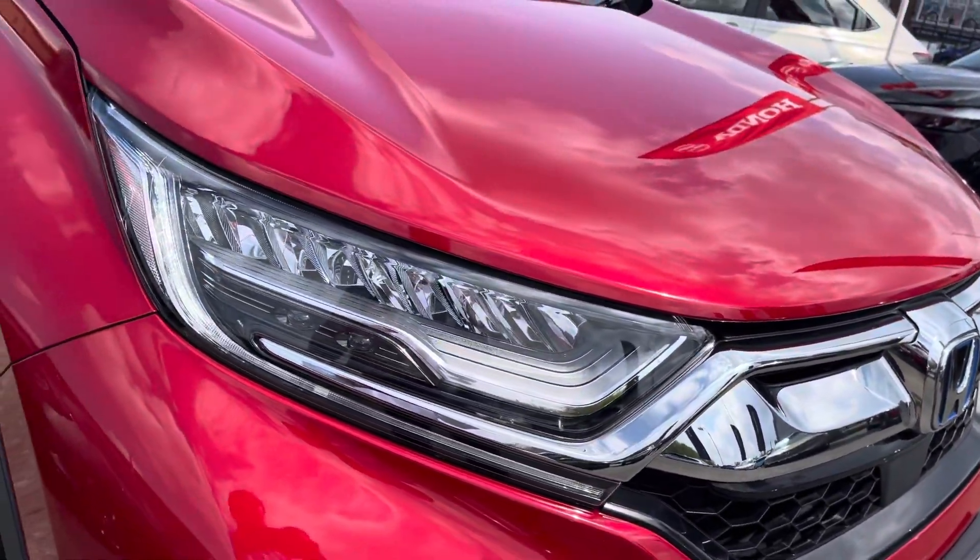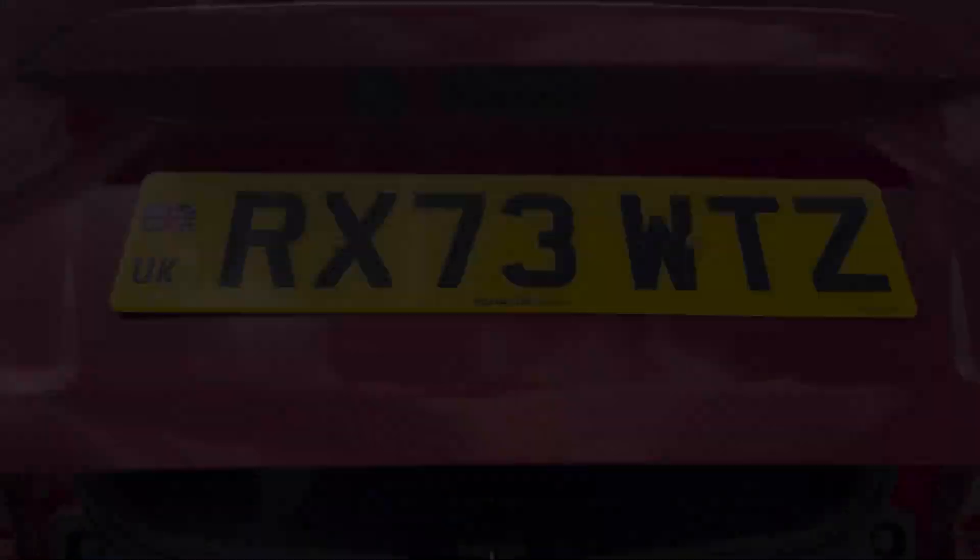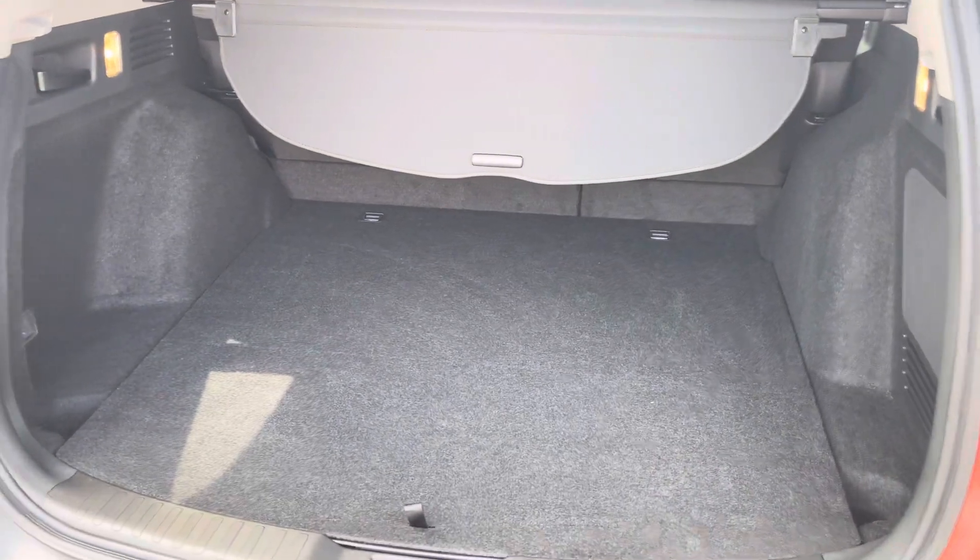LED headlights, daytime running lights and LED rear lights combine to give you great visibility all around the vehicle. You've got a handy power tailgate system so you've always got easy access to your nice, spacious and well-lit boot.